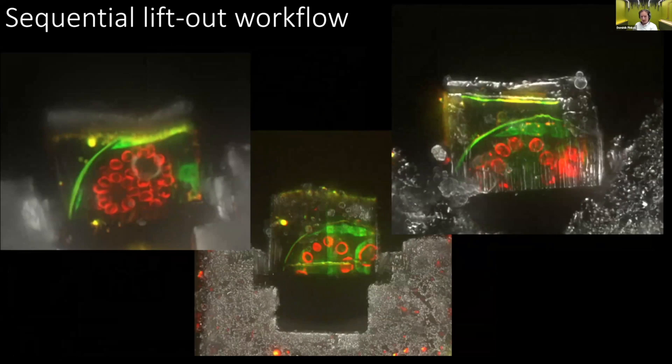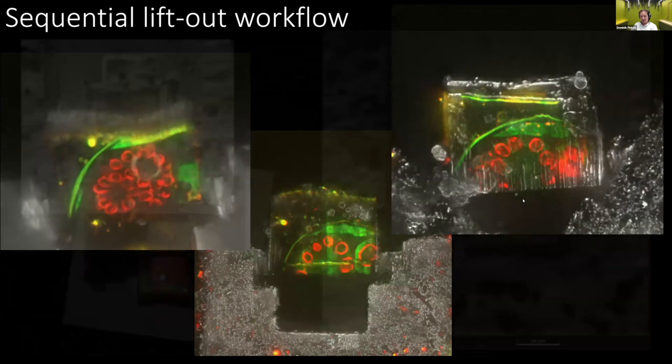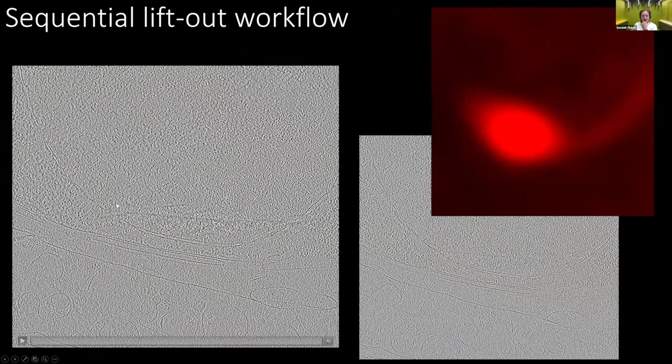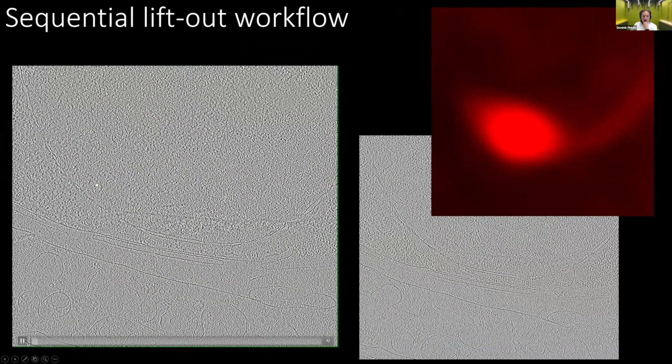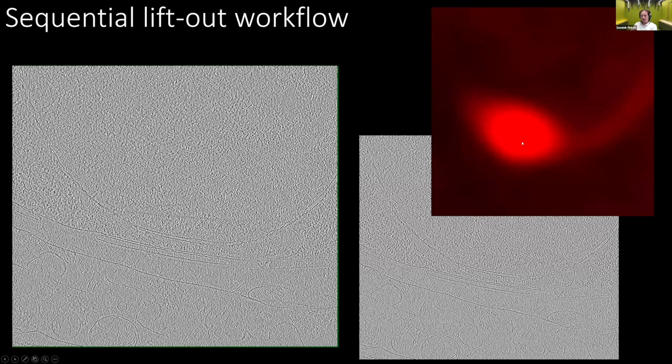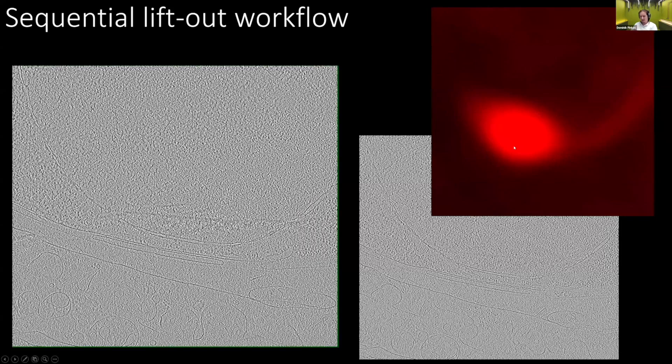This is all under liquid nitrogen temperature. We lifted out the lamellae and imaged them in fluorescence while still frozen to find out whether we had the cells of interest. Then we polished the area with the cell thin, went to the TEM, and the result is TEM tomography of this subcellular area of one particular cell out of a huge multicellular organism.